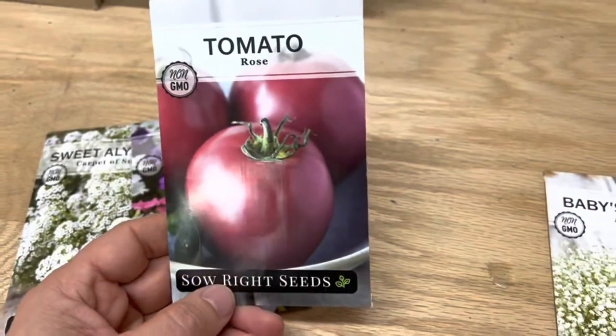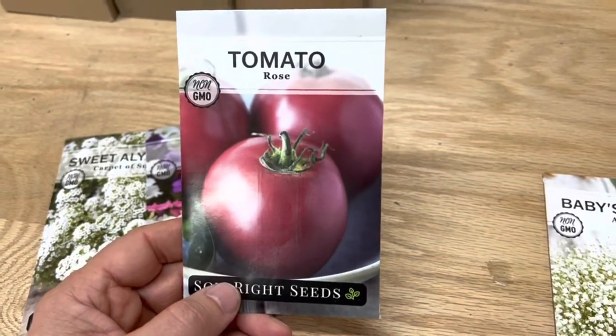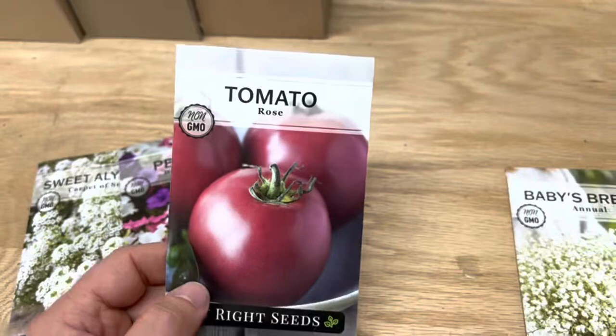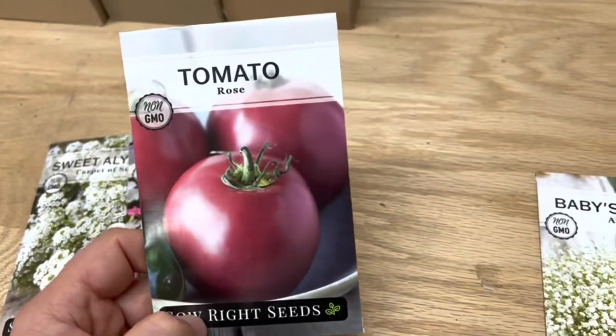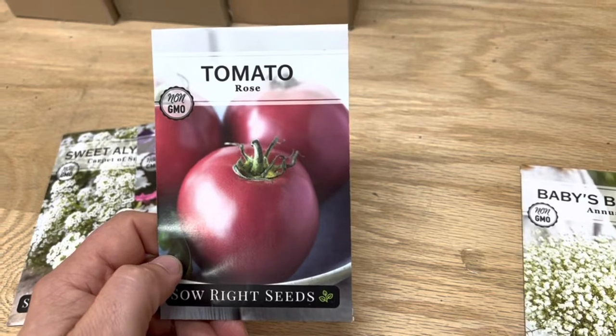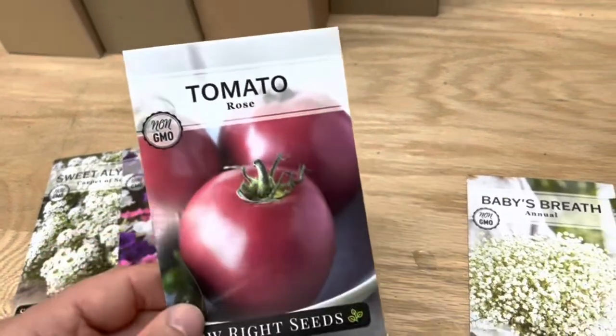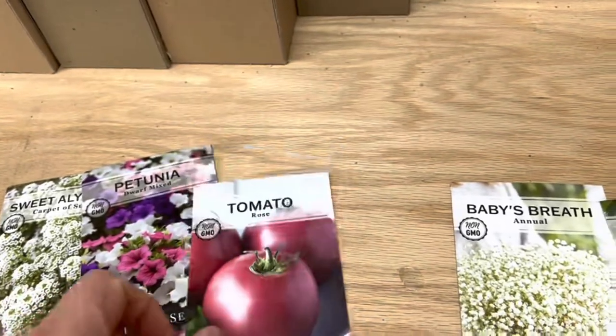And then we've got this new tomato, Tomato Rose. This is a very prolific — I wouldn't call it a beefsteak. It's a mid-sized tomato, a salad tomato I guess you would call it. But again, very prolific. Be prepared for a lot of tomatoes with this one, and the coloring is a little bit unique — it's pink and not red. So that's kind of fun.